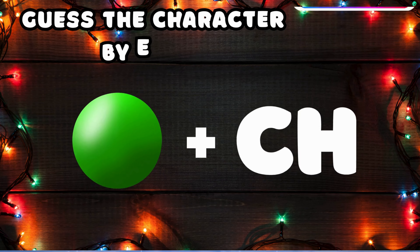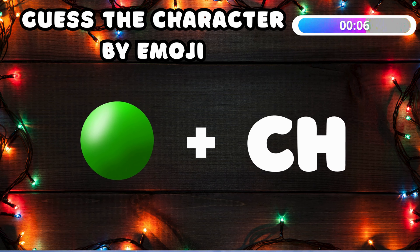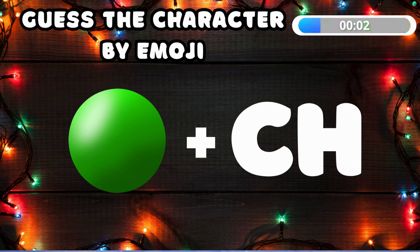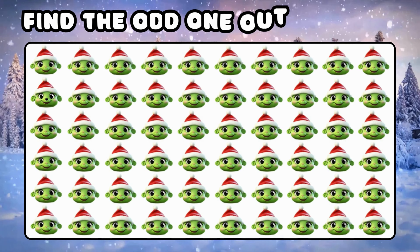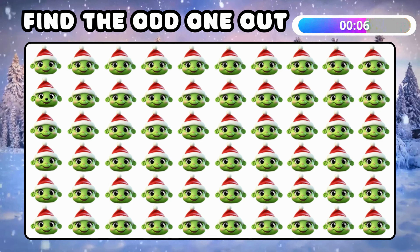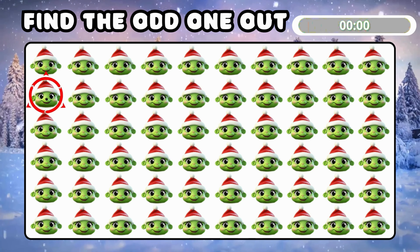Guess the Christmas character by emojis! It's Grinch! Now find the odd Grinch! Marvelous, you found it!